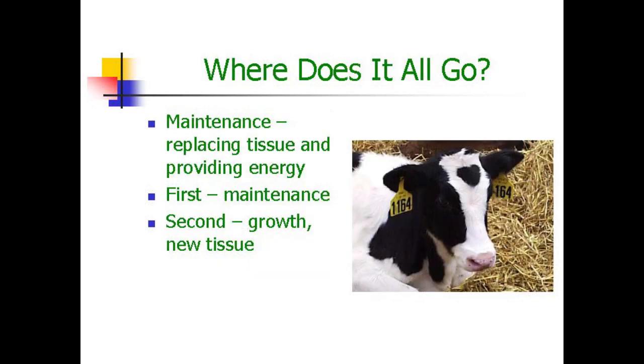When we feed calves, where does it all go? Remember that maintenance — that is, replacing tissue and providing energy — always has the first call on anything we feed a calf. Whether it's milk, concentrates, hay, anything that goes into the calf, maintenance has the first call on energy and protein. Only when there's leftover protein and energy can the calf grow and form new tissue.